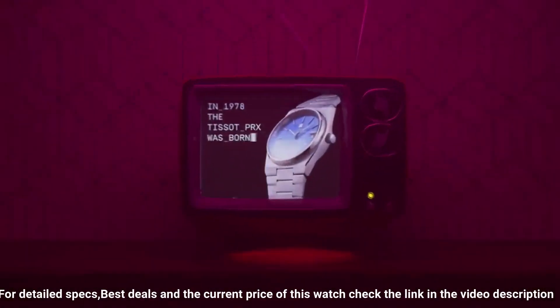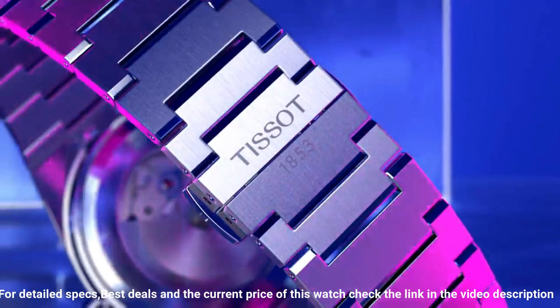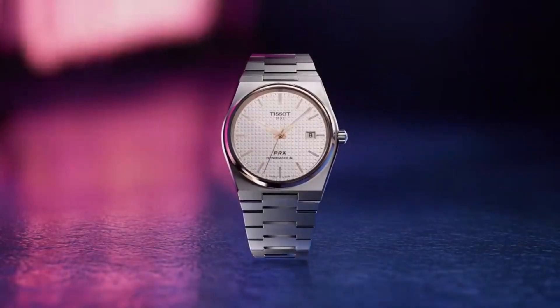Band material stainless steel, band size men's standard, band width 12 millimeters, band color gray. Dial color blue. Bezel material stainless steel.